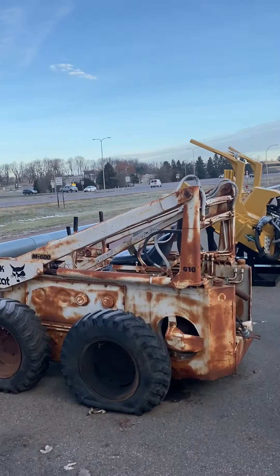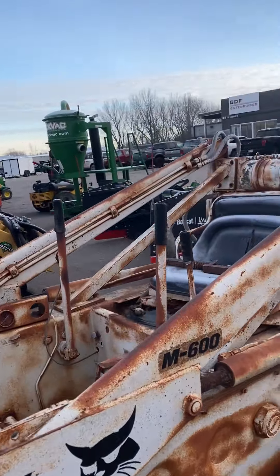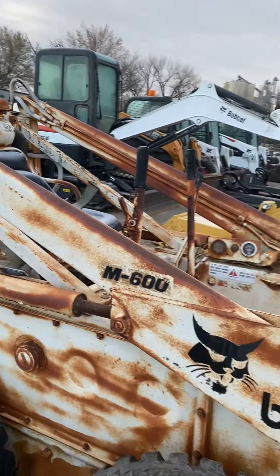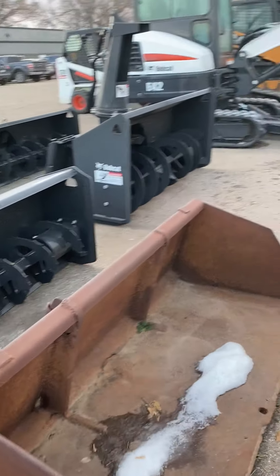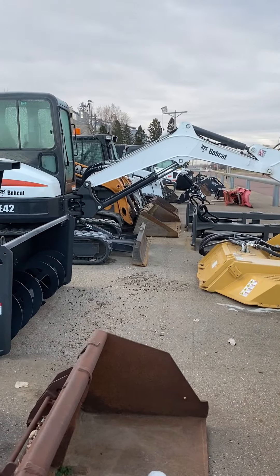Last but not least, we've got our little project guy here — this M6600, it's a 610 Bobcat. We can make an offer on this little beauty and we can spend some time with family working on that together. It does come with this bucket. And that's what we have right now for pre-owned inventory. Thank you! Bye!